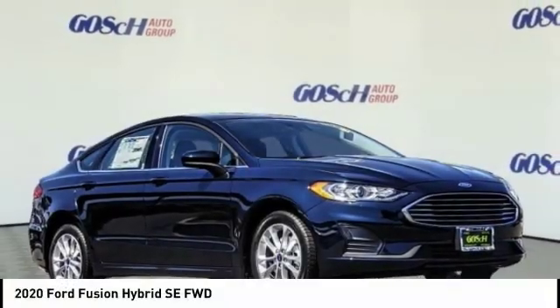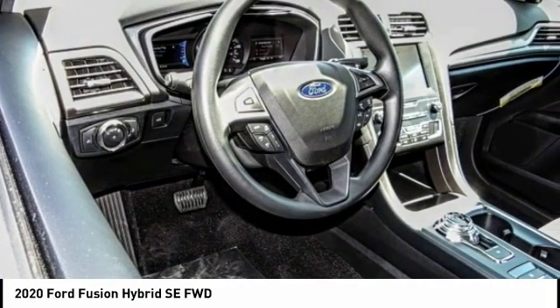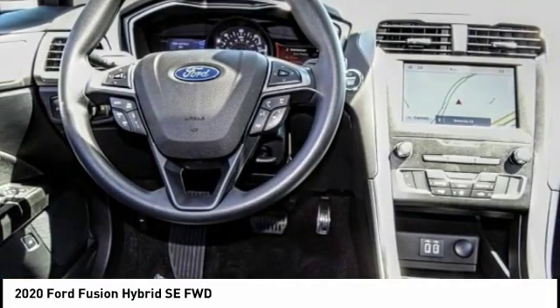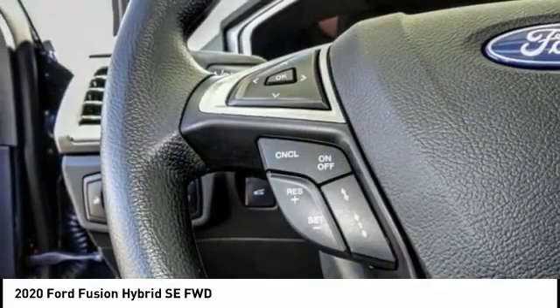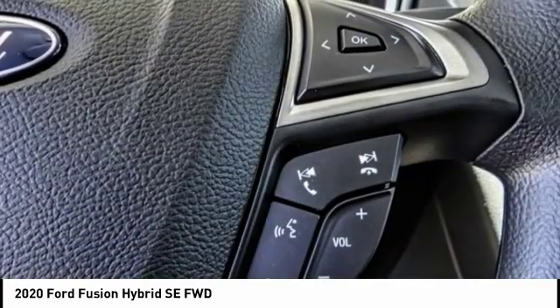Stop by and take a look at the 2020 Fusion Hybrid. You can have both impressive power and great economy in a Fusion, and it is priced below $30,000. This vehicle has less than 100 miles.